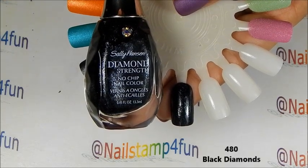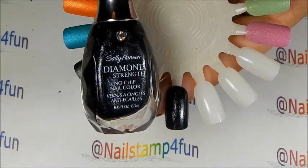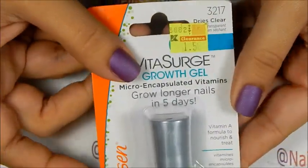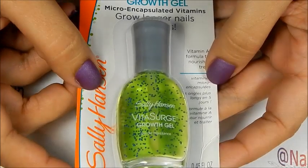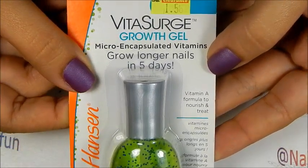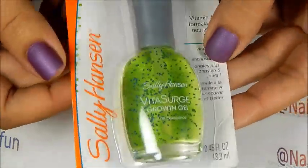This is the last polish I purchased, and this is from the Diamond Strength line. There were a lot more colors in this line on clearance, but I only purchased this color, which is Black Diamonds. I got this one for $1.25. The last item I got — there were a few treatments on clearance, but this is the only one I purchased. This is called Vita Surge Growth Gel, and I purchased this for $1.56. It says Grow Longer Nails in 5 Days. I don't know about that, but it looks kind of interesting, doesn't it?